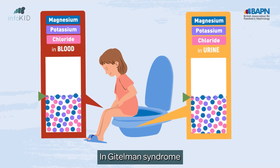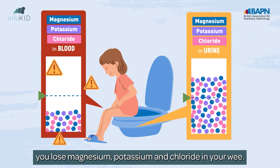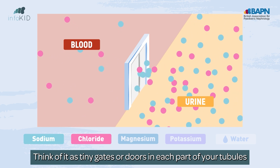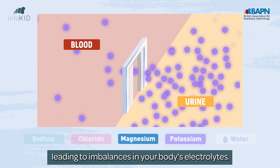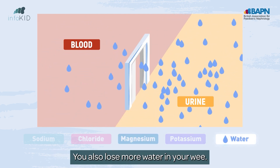In Gitelman syndrome you lose magnesium, potassium and chloride in your wee. Think of it as tiny gates or doors in each part of your tubules that stay closed or open when they normally wouldn't, leading to imbalances in your body's electrolytes. You also lose more water in your wee.